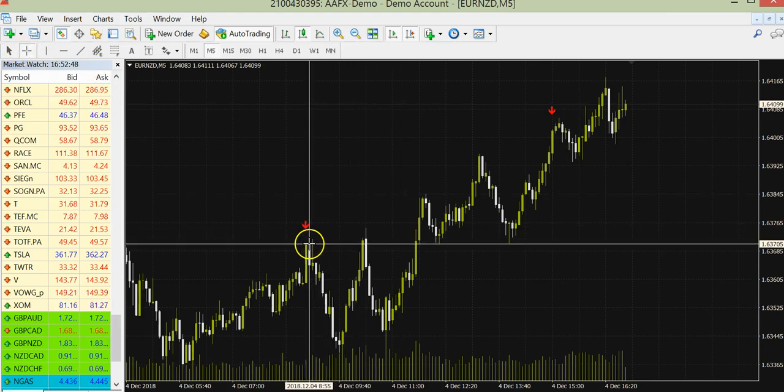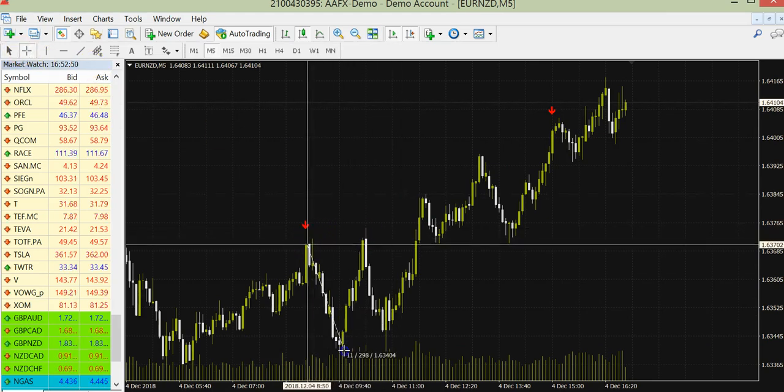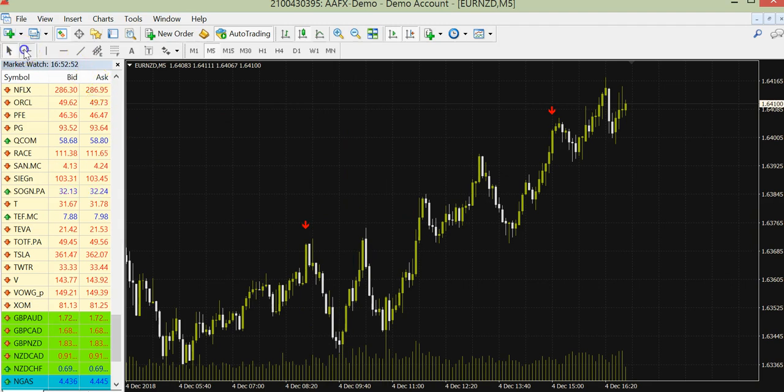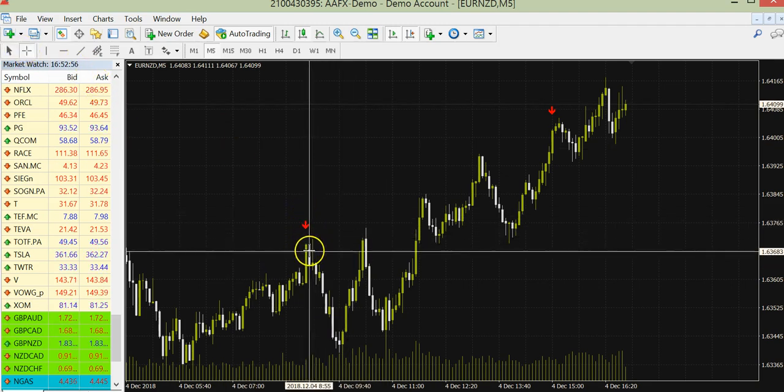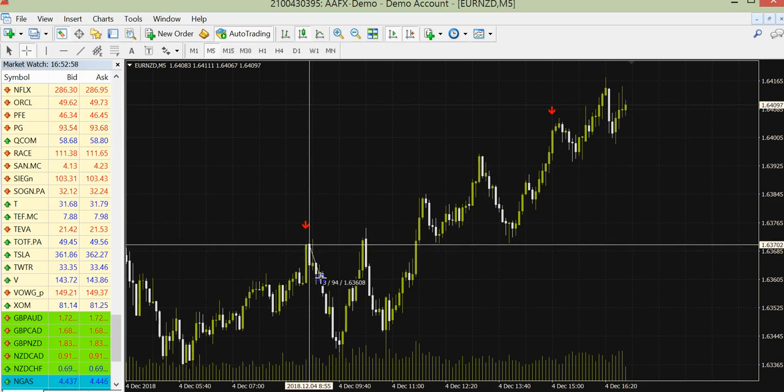This is M5 — also possible to trade Forex. You see, 30 pips. The signal comes here, you take the trade here, and 6 candles or 30 minutes expiry — in the money.